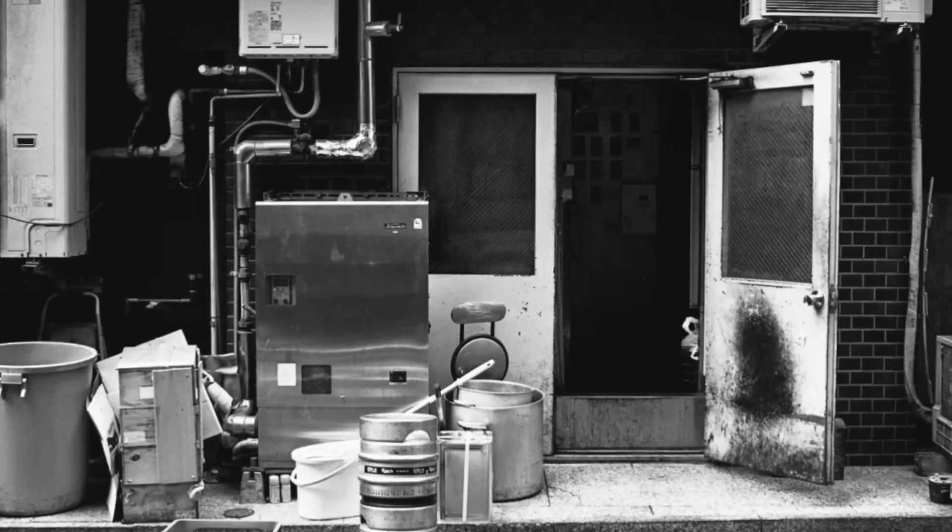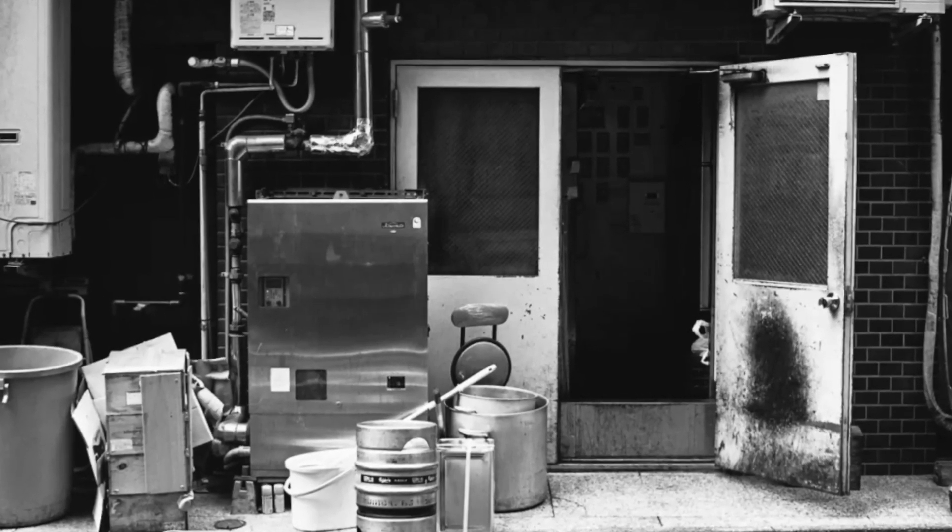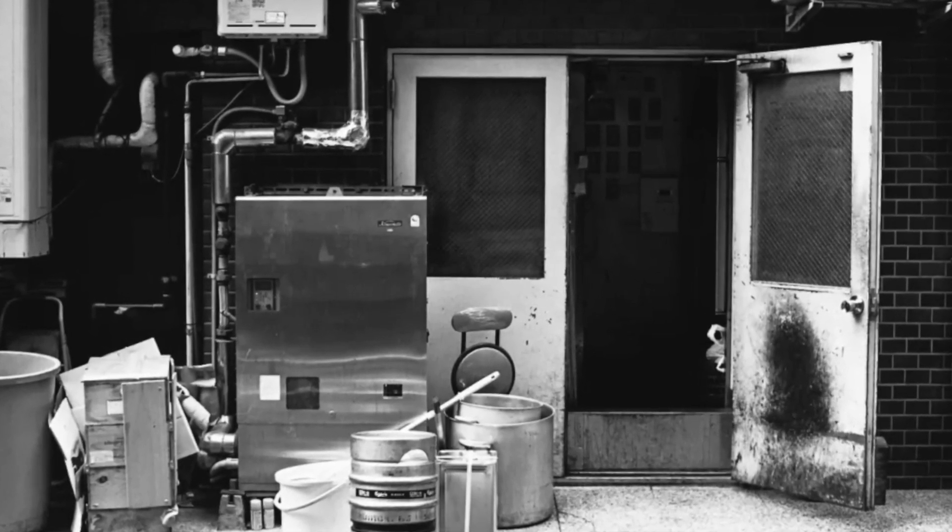The notorious back door, often left propped open during cigarette breaks and taking trash out. It's a critical point for a restaurant. You've got to keep that door closed in between deliveries and never have it propped open.